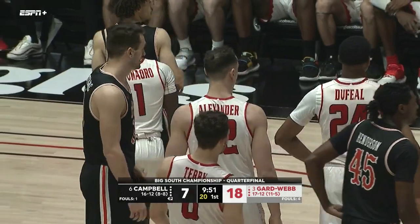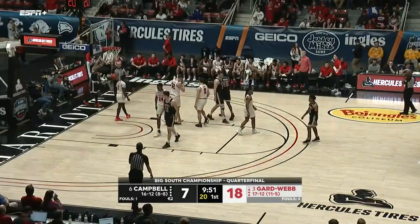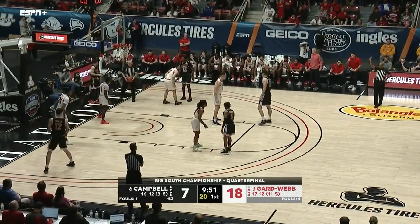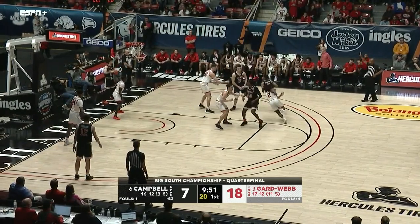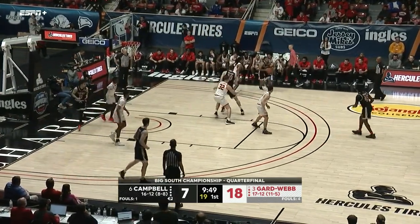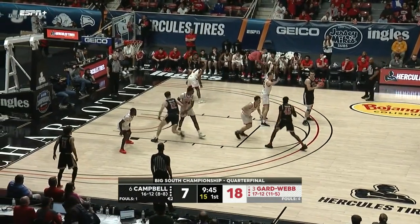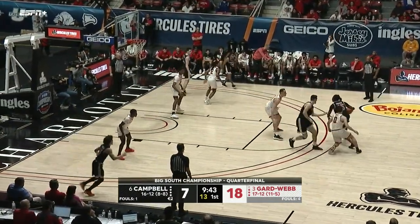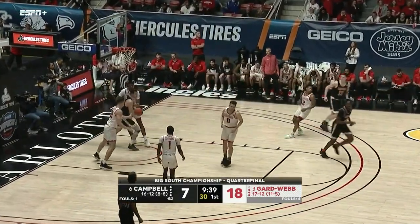Foul on Julian Samaro, freshman from the Bronx in New York. Gardner-Webb — you see the record on the screen: eleven and five in conference play, really good season again. Won eight of ten to finish the regular season. They're just consistent and always give themselves a chance in these games because of their ability to defend.